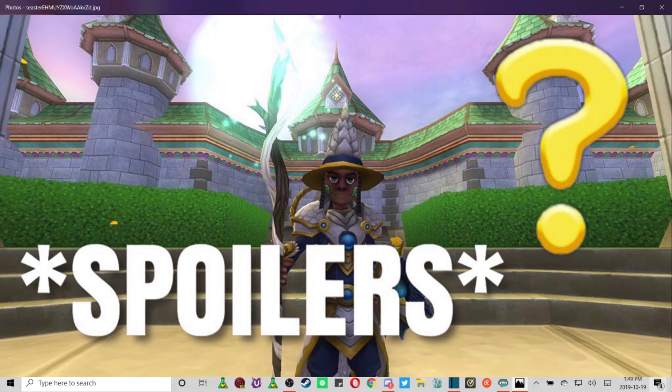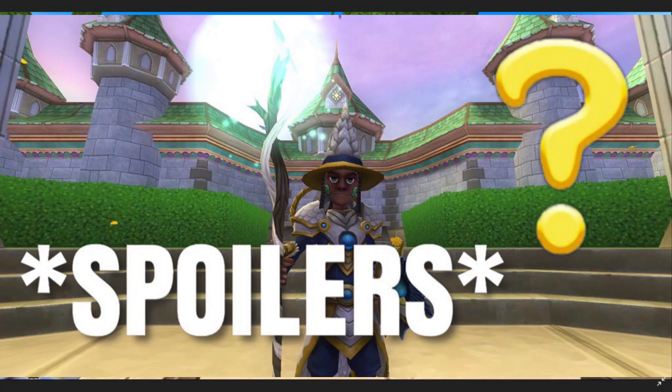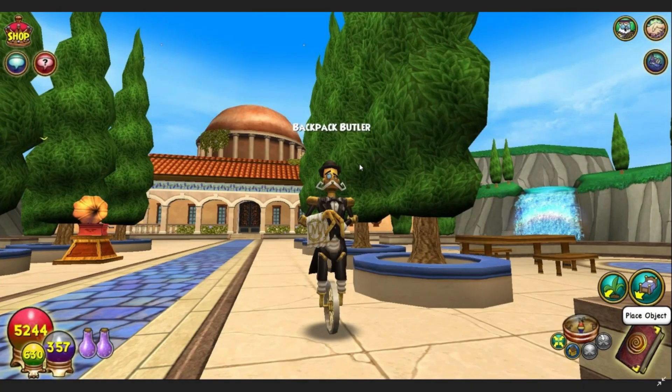Let me just say that this picture is amazing. Going in, we have the Backpack Butler. The Backpack Butler is using the model of one of the robots in Celestia — it has one of those robot models. I think we've all seen this type of model before, but if you haven't, this is what it looks like. You're probably wondering, what in the world is a Backpack Butler?